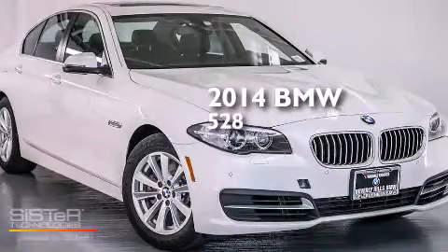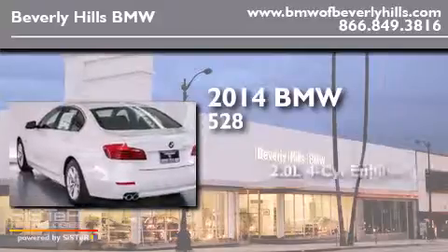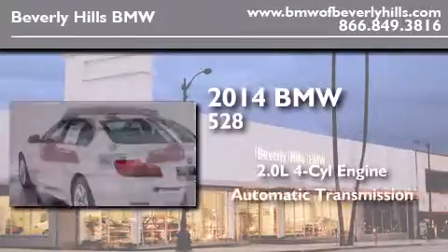This is a brand new 2014 BMW 528. It has a 2.0-liter four-cylinder engine and an automatic transmission.